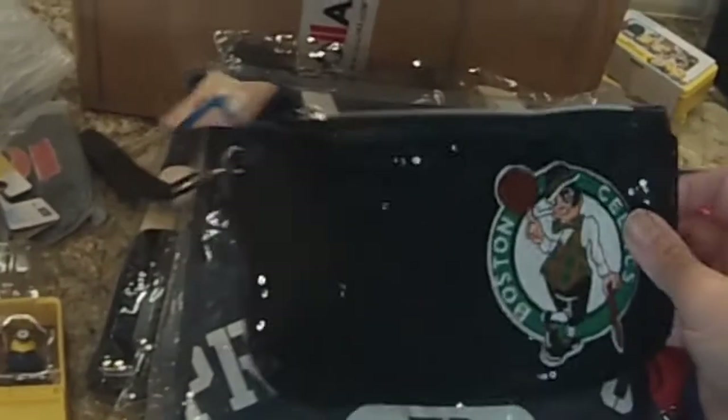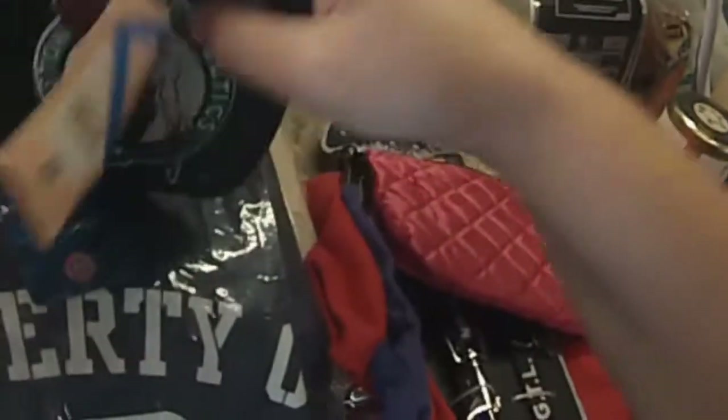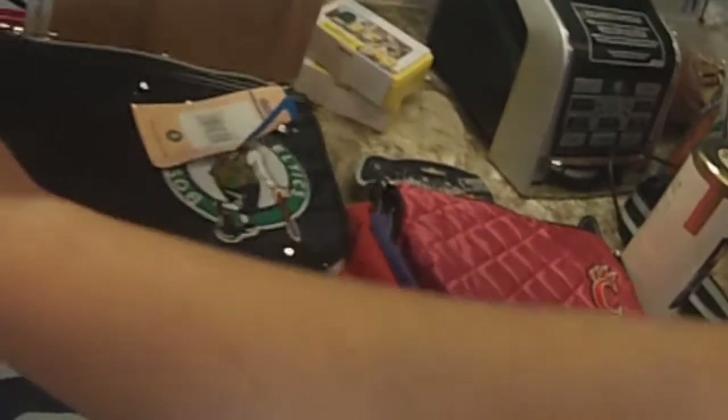Along the same lines as the cosmetic bag, this is the Boston Celtics bag from NBAstore.com. I got this as a cosmetic-type travel bag. Can't beat it — a dollar. It's actually like a wristlet; you could take the wristlet strap off if you want.